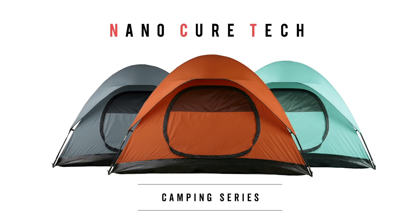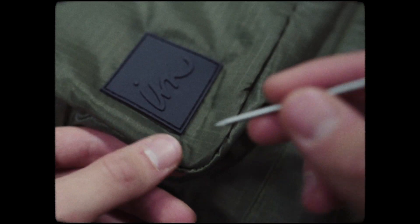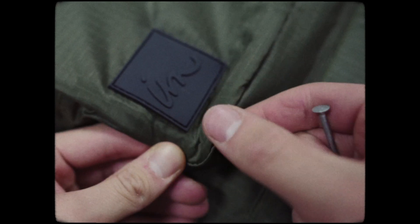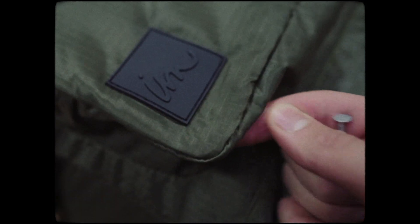NanoCure Technology. Now, I know Imperial Motion is known for great clothing, but what you might not know is that great clothing begins with great fabric. Back in 2016, we at Imperial Motion saw a need for something that would give products a longer life. Out of that need, NCT Technology was born, and our first collection of self-repairing jackets and backpacks were launched.